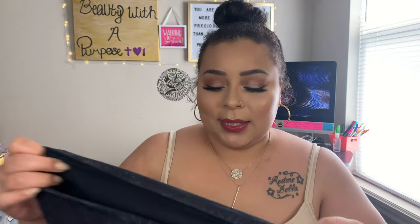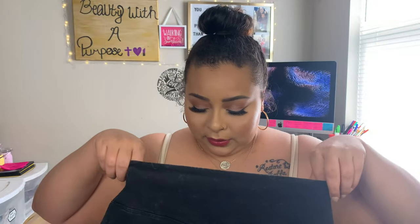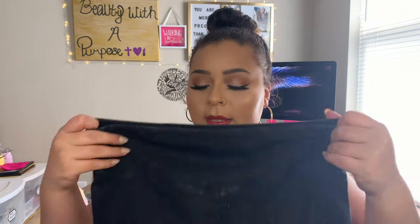My sister works at Pink, so she also gets a discount, and she got me these biker shorts — well, they're yoga shorts from Pink's yoga shorts line. They kind of fit like boxy biker shorts. These are in a size large; I'm more comfortable in an extra large, but the large fits me.